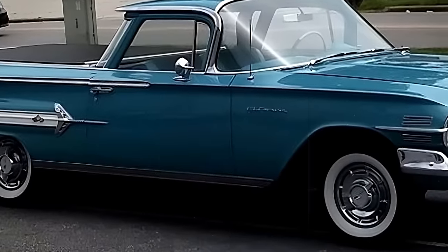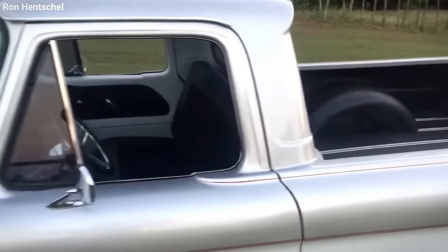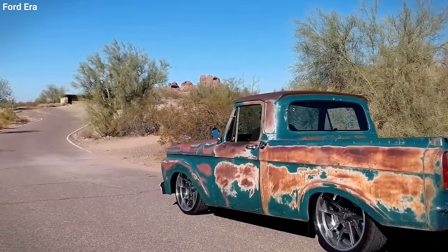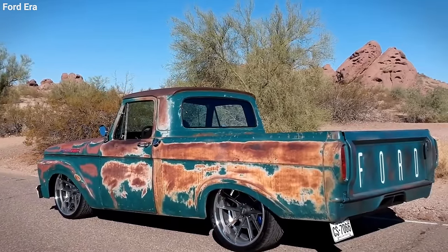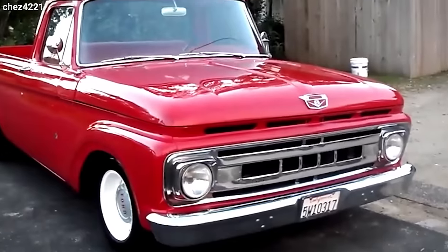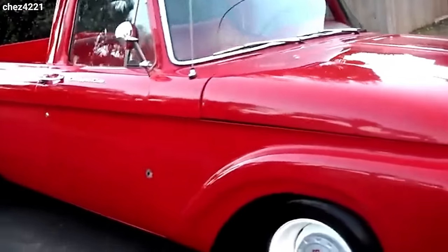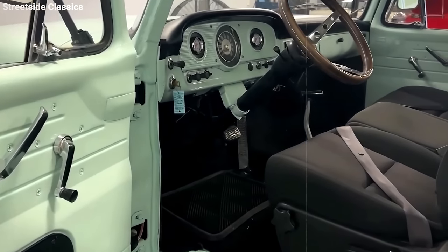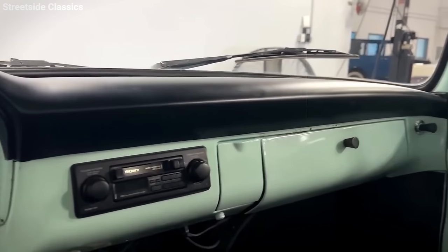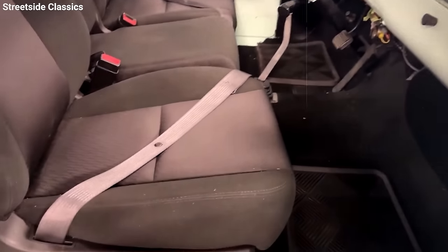With vehicles like the El Camino and Ranchero gaining popularity, Ford thought: why not make a truck that feels more like a car? They aimed at the suburban crowd, offering something practical yet stylish. Ford also threw in 23 pounds of sound deadening in the cab, packed the seats with extra foam, and designed the doors to swing wider. Options like dealer-installed air conditioning, a panoramic rear window, optional seat belts, and mirrors were all about adding comfort.